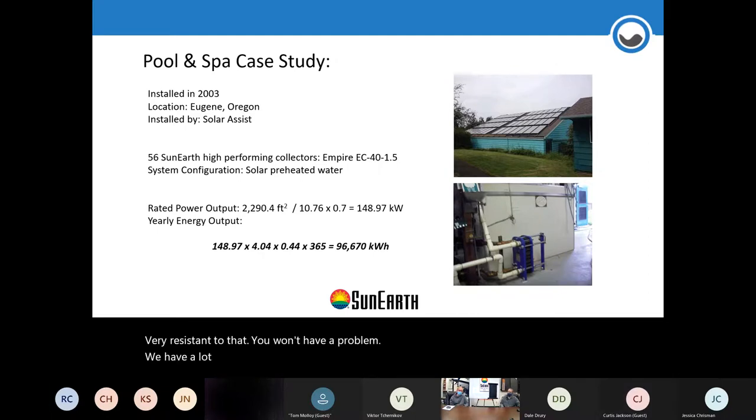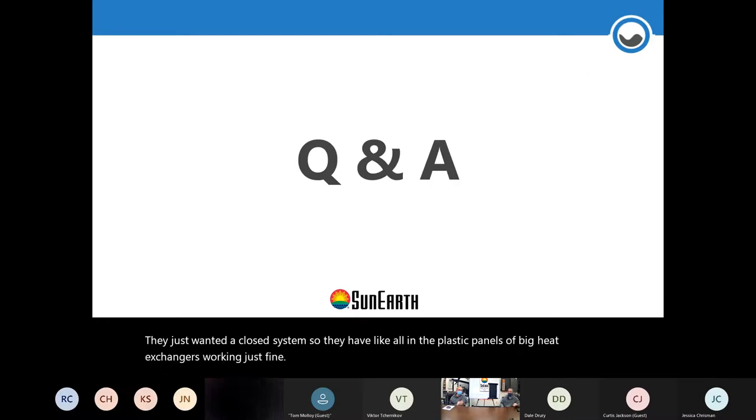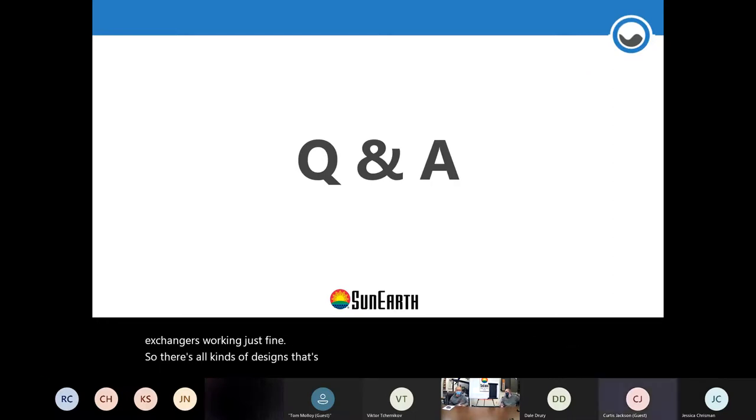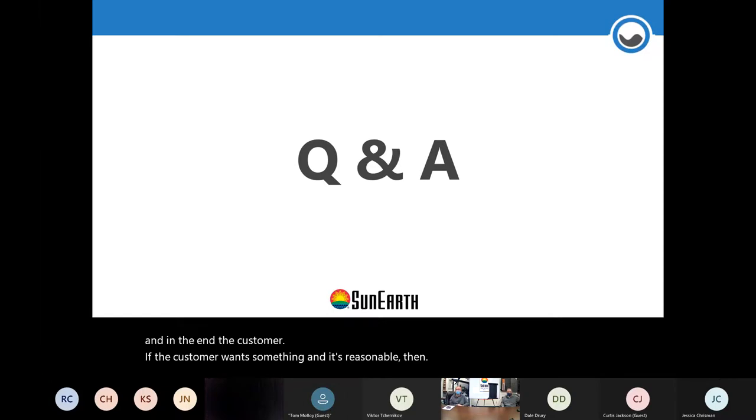We have many of these titanium heat exchangers for commercial pools using glazed panels with great results. On the East Coast there's one pool with a heat exchanger almost the size of a desk — all plastic panels with glycol in a closed system with that large heat exchanger, working just fine. There are all kinds of designs. Ultimately it's up to the installer, the design company, and the customer. If the customer wants something reasonable, investigate whether it's practical.